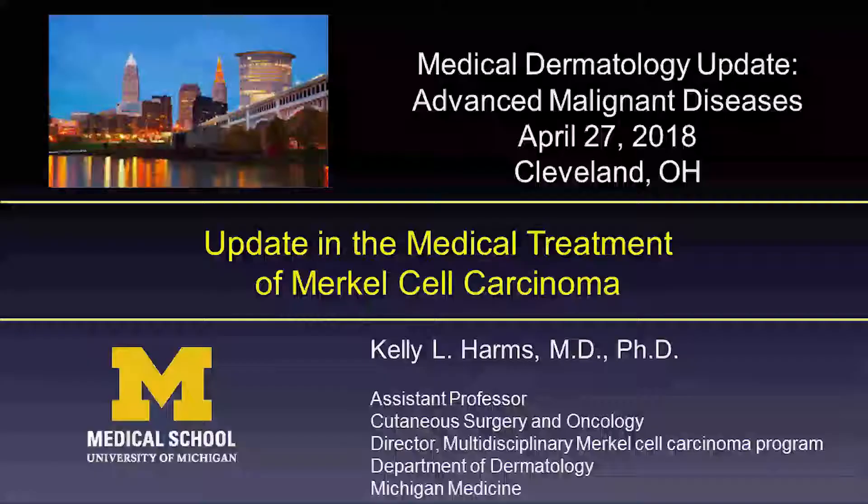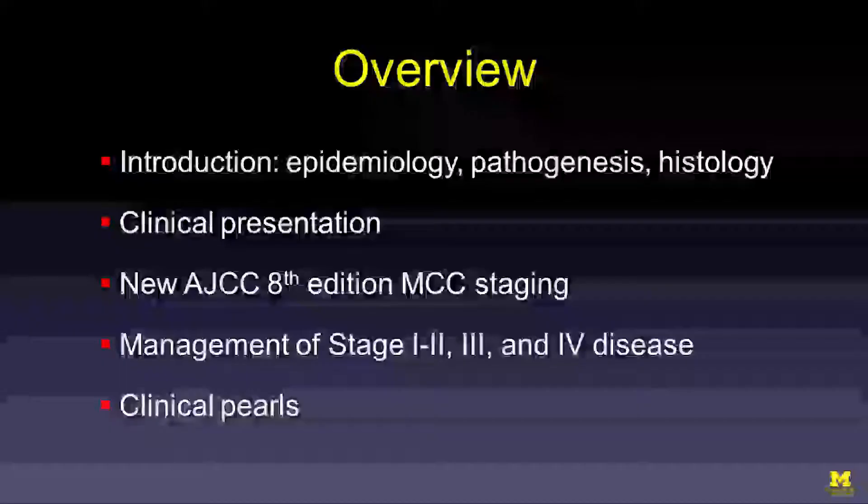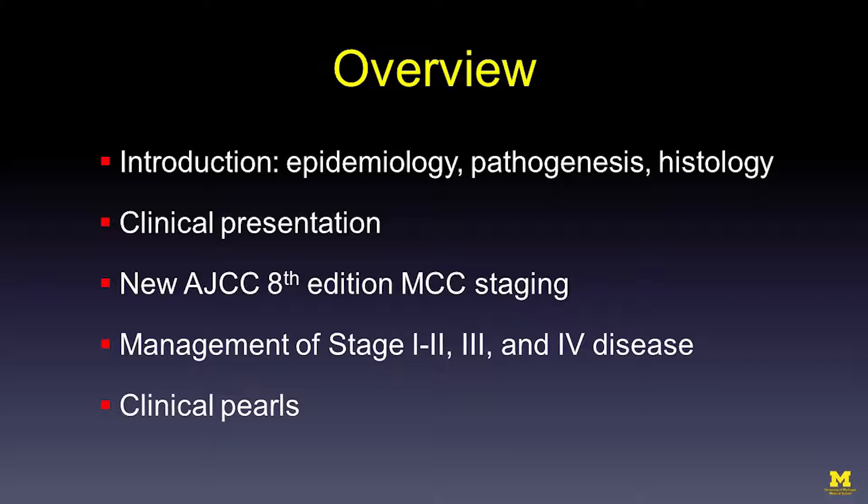As an introduction, I'll briefly go over the epidemiology, pathogenesis, and histology of Merkel cell carcinoma. We'll talk about the clinical presentation of the disease, the new staging system, how we manage various stages of Merkel cell carcinoma, and then I'll wrap up with some clinical pearls for this disease.